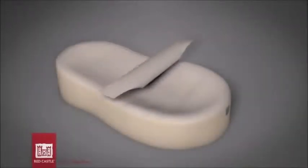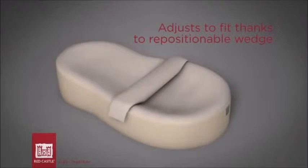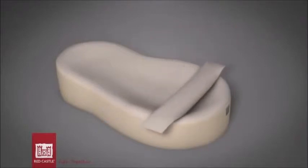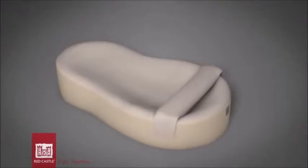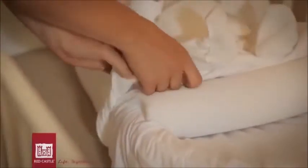The wedge permits the Cocooner Baby to be adjusted to fit the child as he grows, ensuring that he is always comfortably installed. It also serves to position the hips well and is a complement to the lateral support already provided by the nest shape of the cocoon.